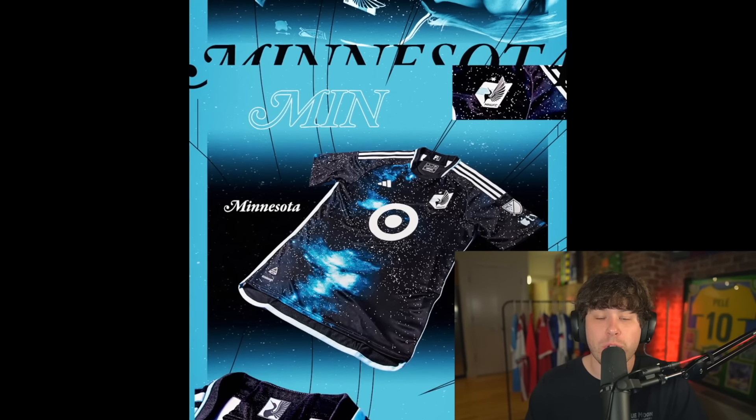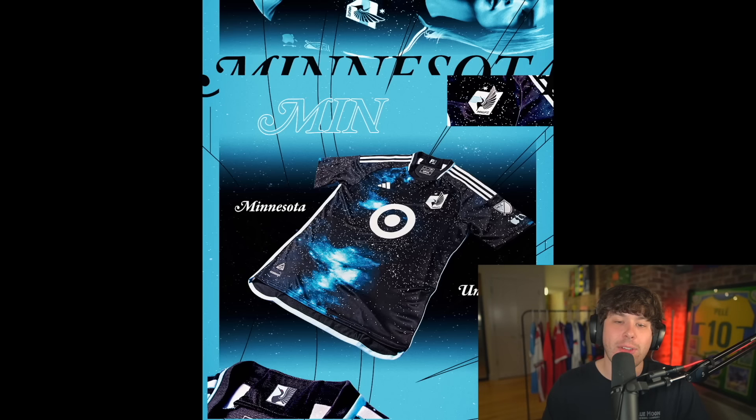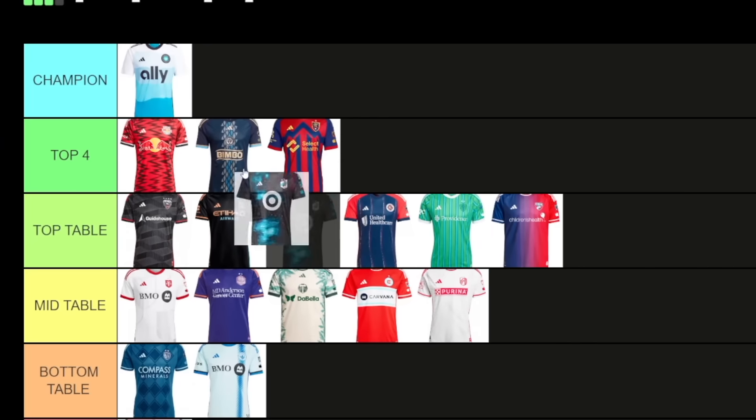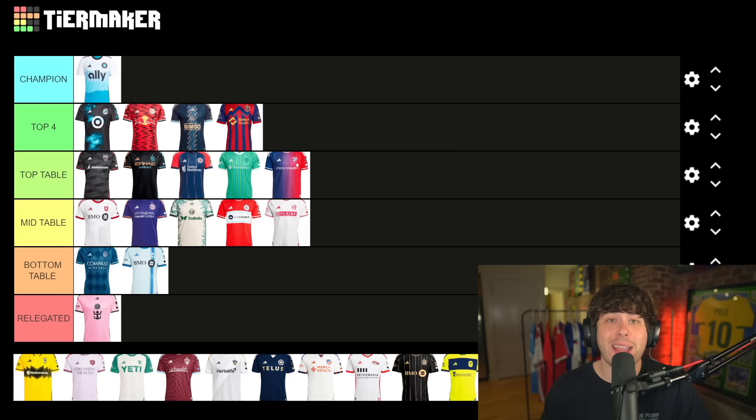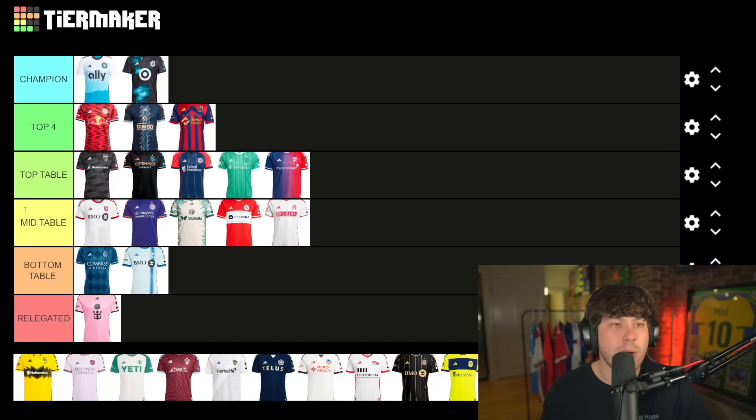Minnesota United — wow, I love it. They released this galaxy-looking shirt which reminds me of one that Real Madrid released a few years ago — it looks exactly the same. I love it. I'm personally a massive fan. The Target logo looks perfect on a shirt. I have to put this one as a top four contender — it's gonna contend for the champion spot as well. Let's move it up to champion and we'll have to move one down later.